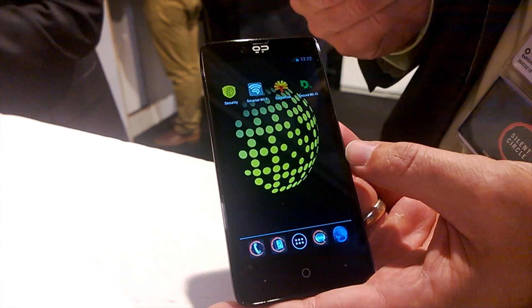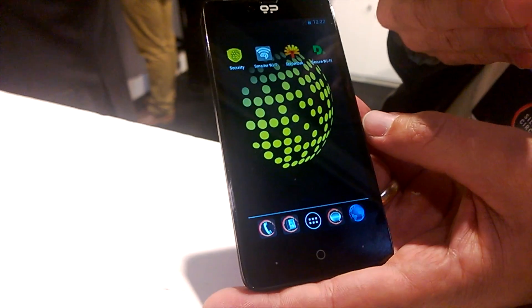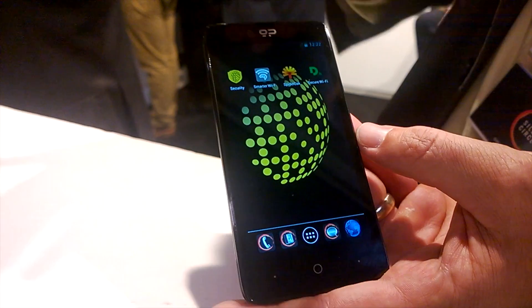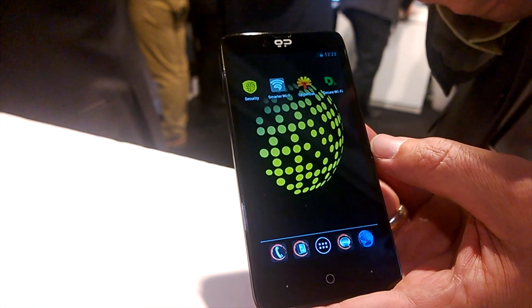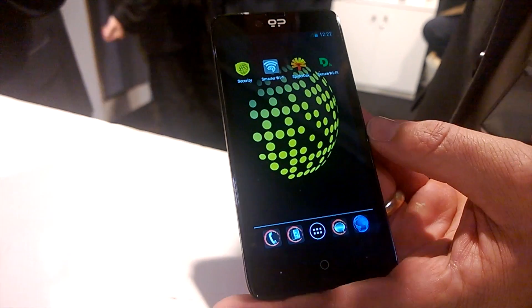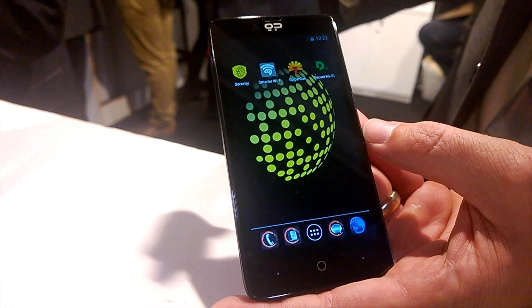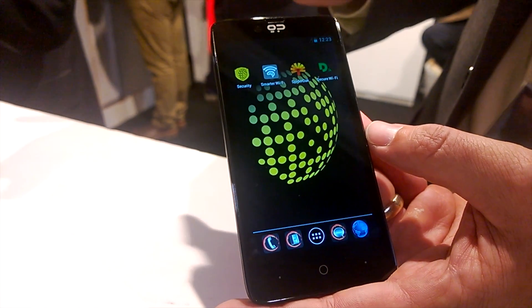What we've done is created our own private OS operating system based off the Android operating system, with much deeper level permissions to give the user more control over what's happening on the phone, more visibility of what's happening on the phone. Black Phone comes pre-installed with a variety of tools that you need in order to operate in today's world in a much more private fashion.